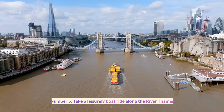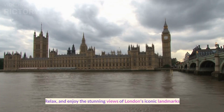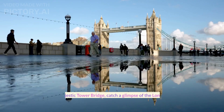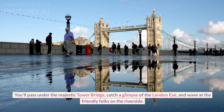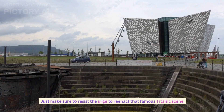Number five. Take a leisurely boat ride along the River Thames and enjoy the stunning views of London's iconic landmarks. You'll pass under the majestic Tower Bridge, catch a glimpse of the London Eye, and wave at the friendly folks on the riverside. Just make sure to resist the urge to reenact that famous Titanic scene.